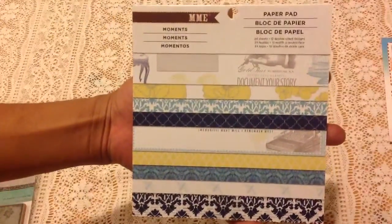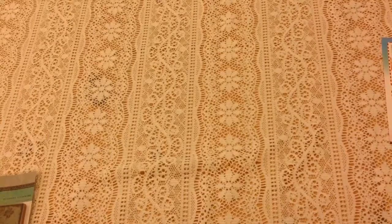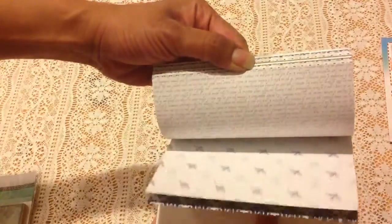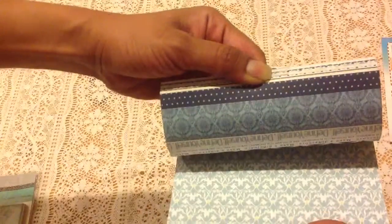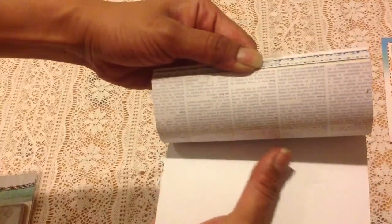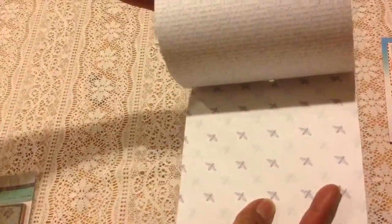Look at the 6x6 paper pad. It's MME and it's 'Document Your Story.' Just going to open it really quick to give you a quick flip through — it's double-sided. Look at that. I see a typewriter, the birds and the print. I like this. Some more print flowers. Look at that. Sorry for the shadow, guys. I like the colors in this — very pretty, very vintagey. Awesome, thank you.